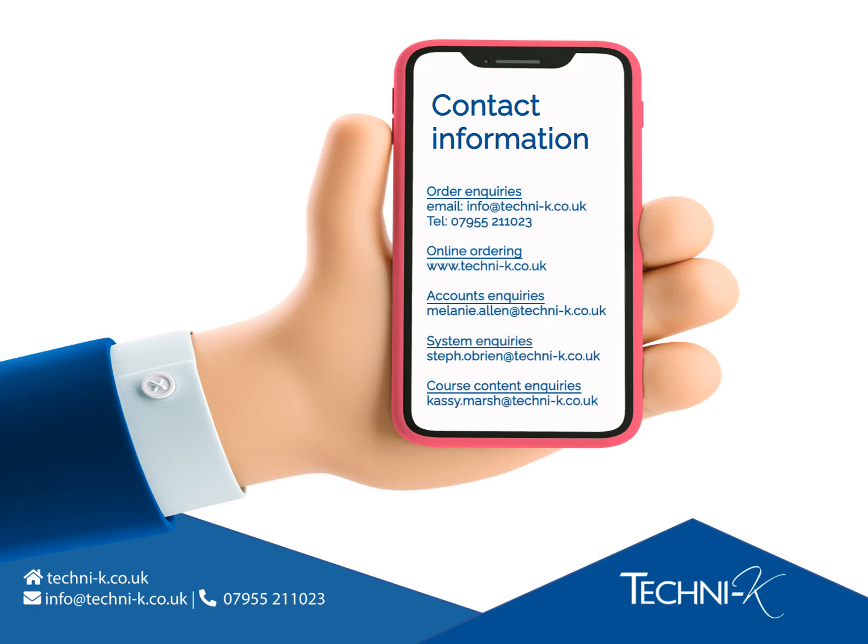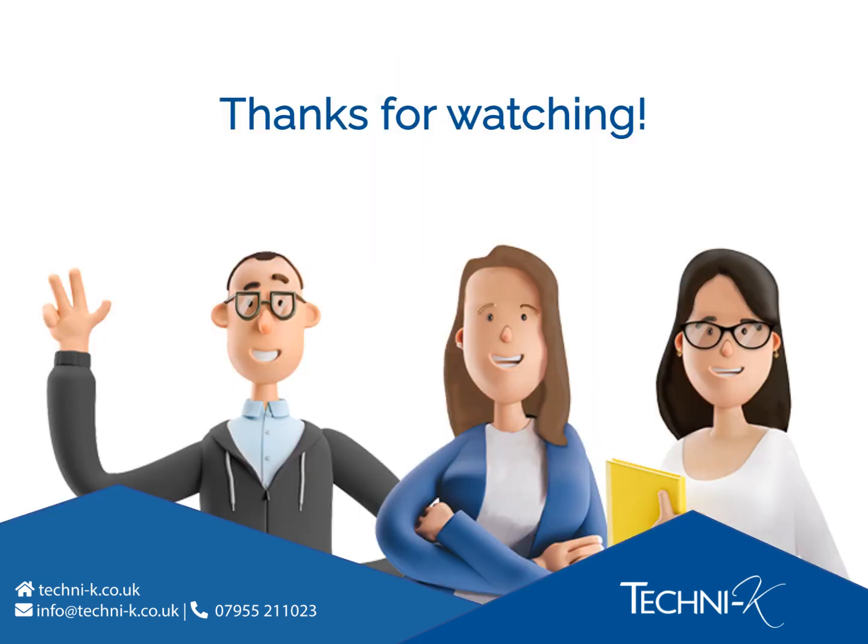Please feel free to contact us with any questions you may have about the information supplied in our presentation. That's the end of the presentation. We hope you were able to get all of the information that you needed. Thanks for watching.